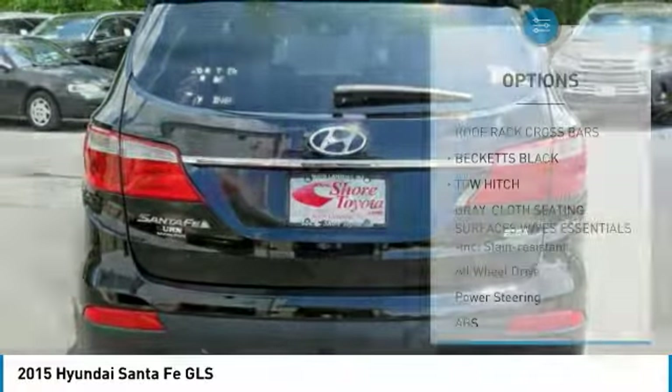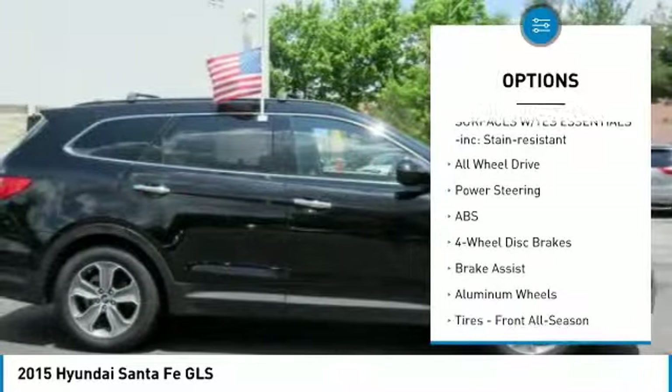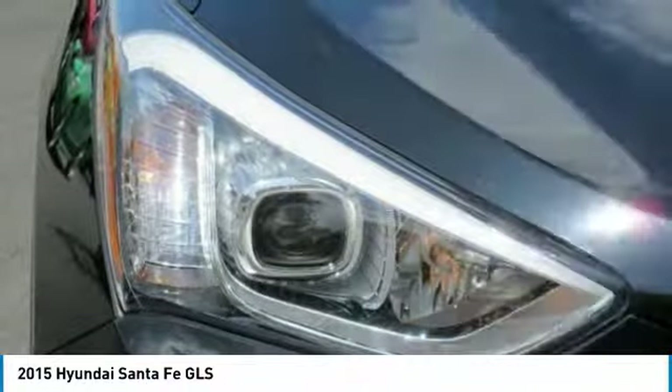Here are some of this vehicle's great options: keyless entry, stability control, traction control, steering wheel audio controls, backup camera, tow hitch, all-wheel drive, anti-lock braking system, Bluetooth, and power steering.